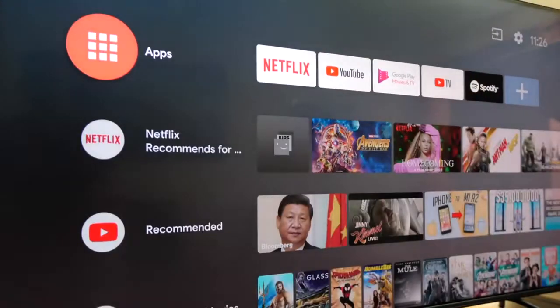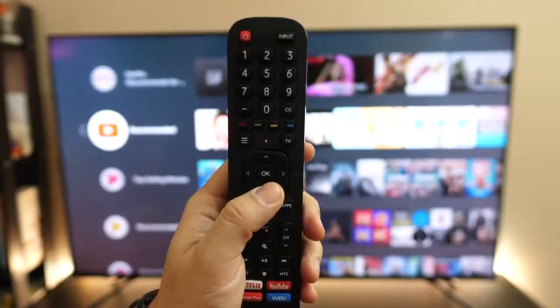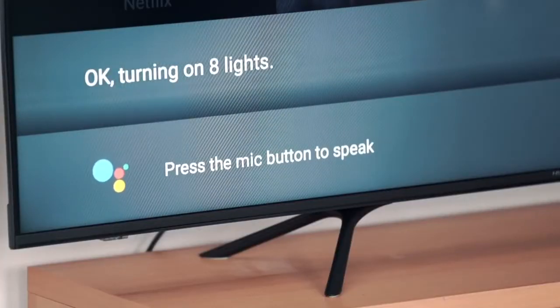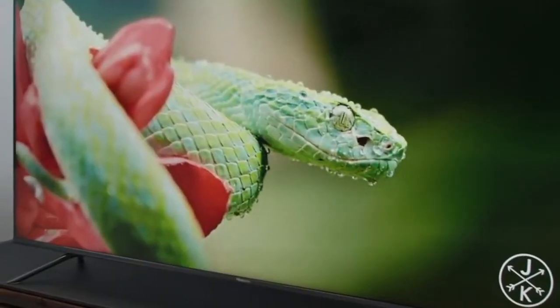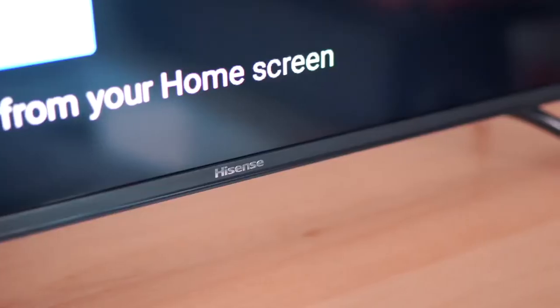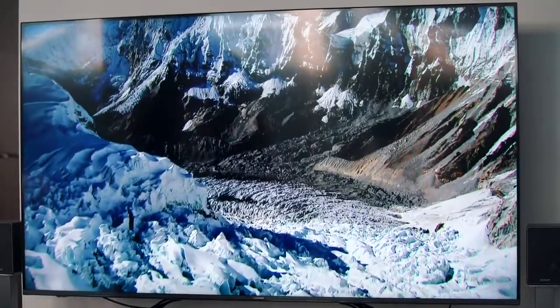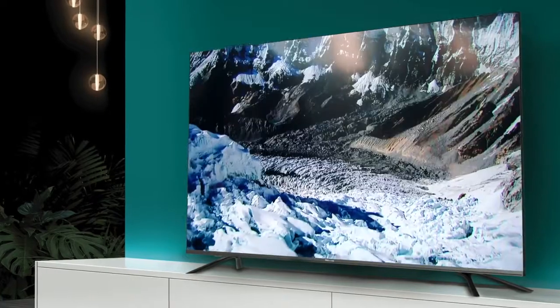The remote is also relatively well designed. You get basic controls for channels and playback, along with a directional pad and a trigger button for Google Assistant. Overall, the Hisense H8F display can hold its own next to the major brands that are three times the cost. So if you are looking for a 4K-friendly set for your kids, parents, or just want an additional 4K set in another room without breaking the bank, then this would be our go-to suggestion.